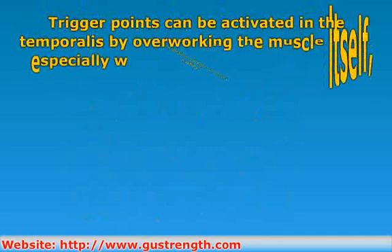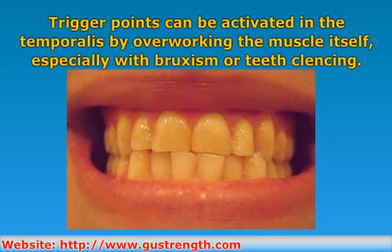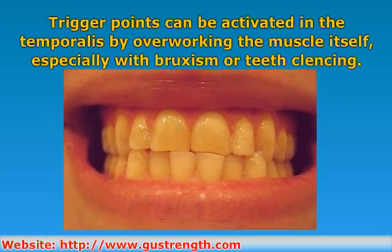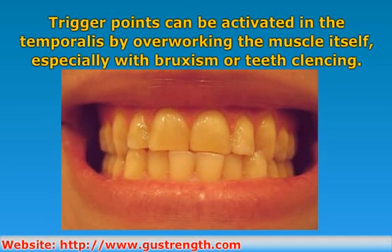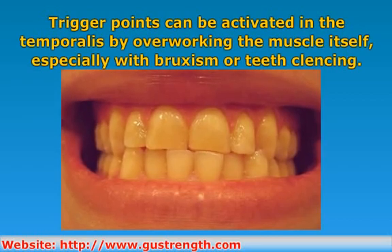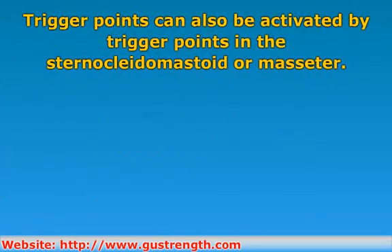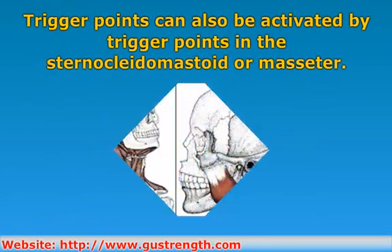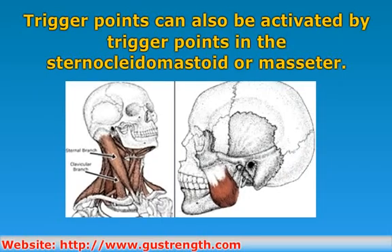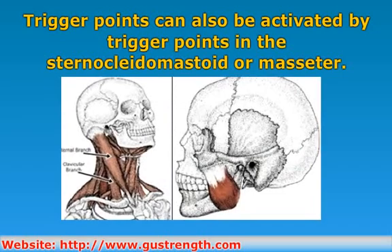Trigger points can be activated in the temporalis by overworking the muscle itself, especially with bruxism or teeth clenching. The temporalis is commonly associated with TMJ problems. They can also be activated by trigger points in the sternocleidomastoid or masseter, and these trigger points must be dealt with before the trigger points in the temporalis can be resolved.